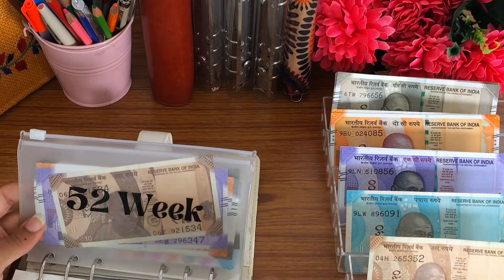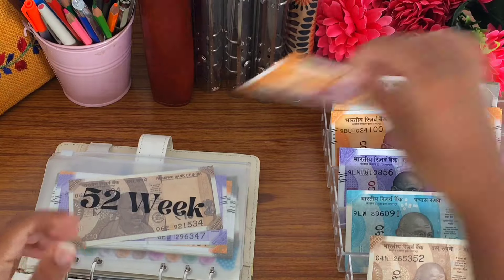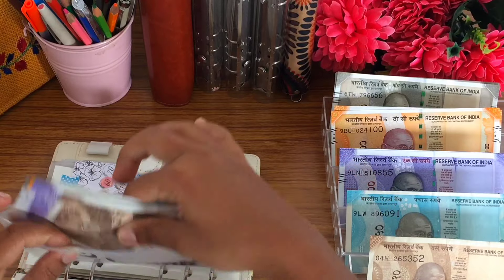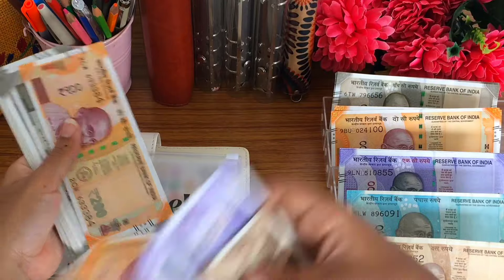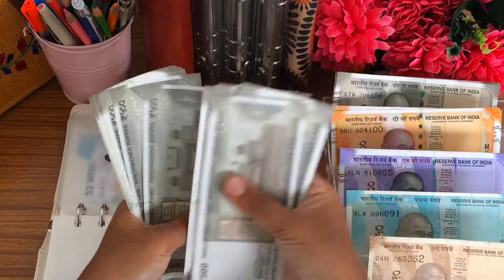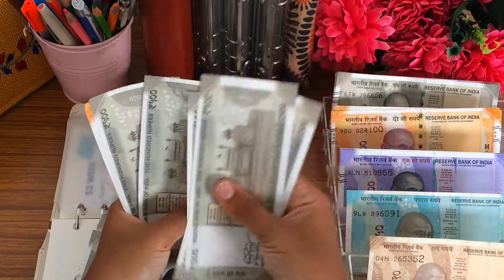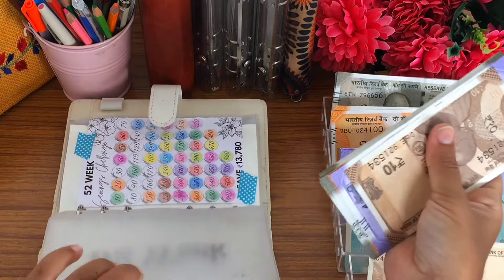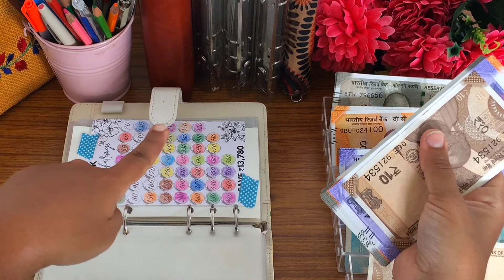Moving on to the next challenge, which is the 52-week challenge. This week we jump and save 300 rupees, so I'm going to take one 200 rupee note and one 100 rupee note. Now let's count — so this is 13,110 rupees, which means we have to save only 670 more rupees.